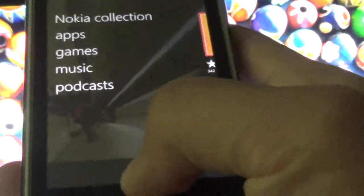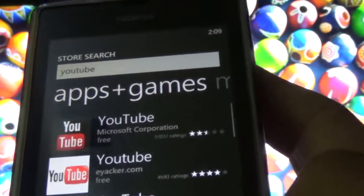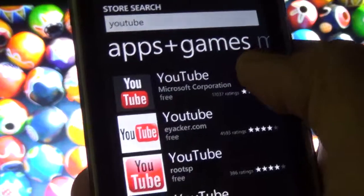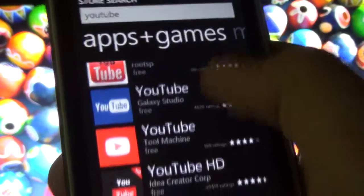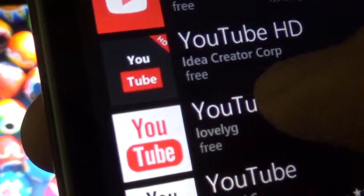So that's what I'm going to do right now. I'm going to show you, in my opinion, the best YouTube app for Windows Phone. I'm going to type YouTube and we're going to scroll down. This is a YouTube app from Microsoft that Google hates and it doesn't work anymore, but we're going to scroll down and install this one right here — YouTube HD, with the HD in the corner, from Idea Creator Corp.